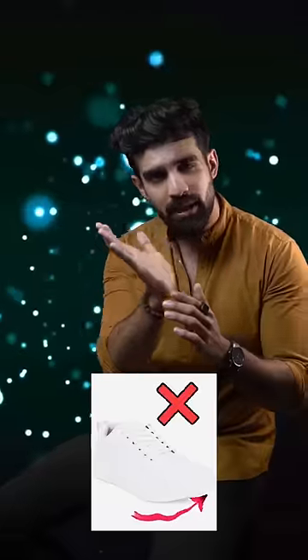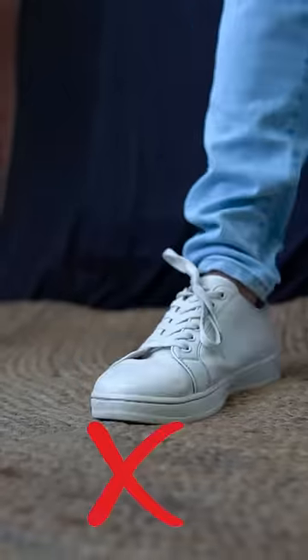White sneakers — everyone knows they're essential. But how should they look? No tag, no colour, no branding. And the most important thing — the toe has to be flat, not curled. There are a lot of brands offering these in budget.